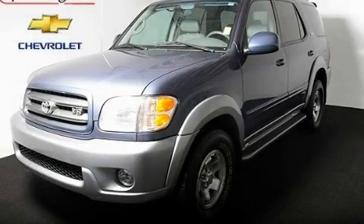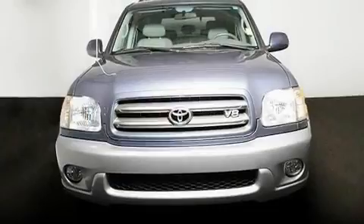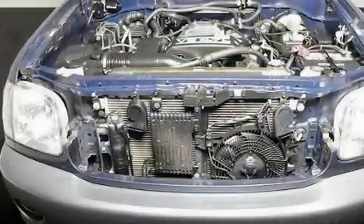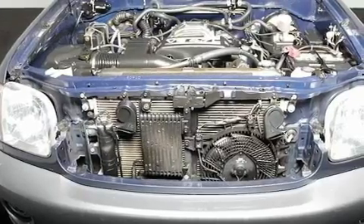This is a 2003 Toyota Sequoia, for when safety, size, and space are of importance. It has a 4.7-liter 8-cylinder engine and a 4-speed automatic transmission.